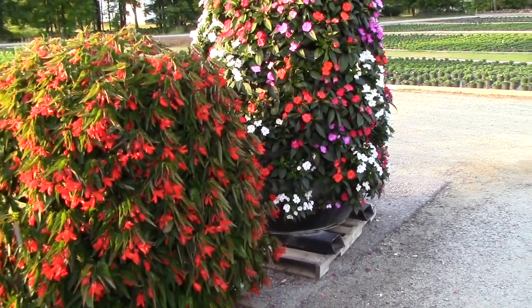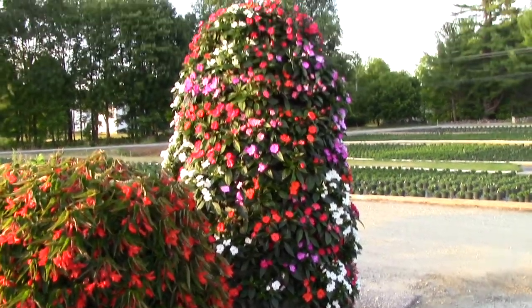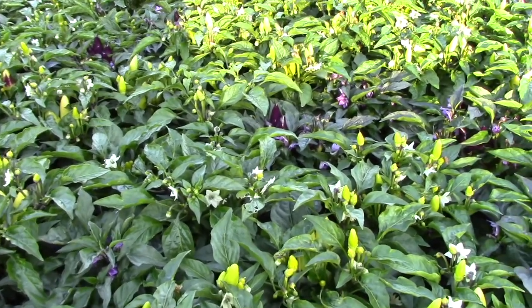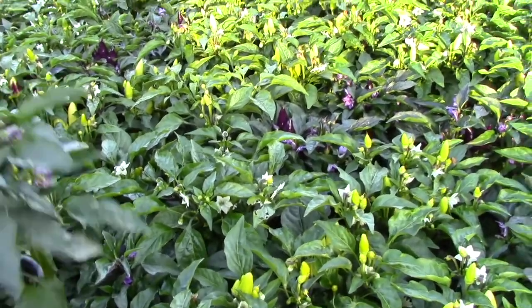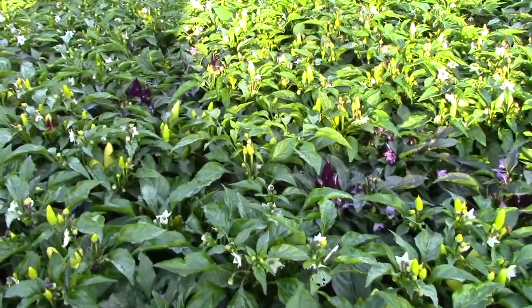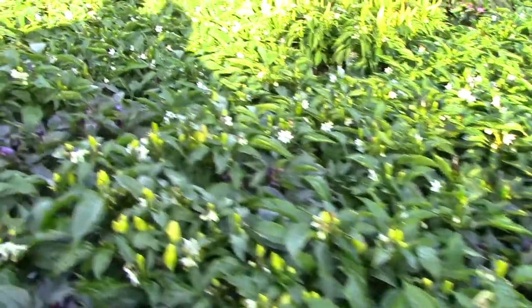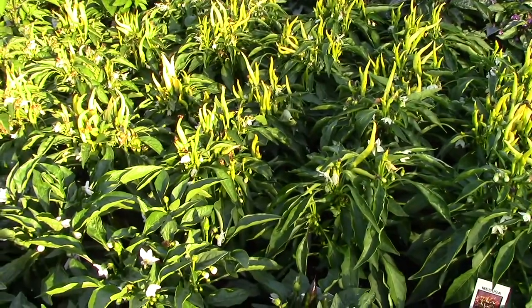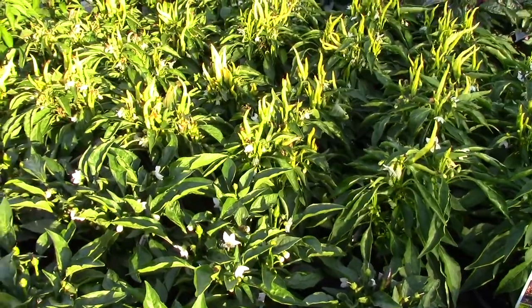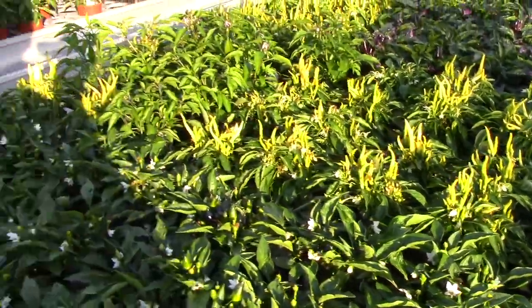Looking at some four-inch peppers getting some color on here. You can see this nice purple one, and we've got a lot of different colors, different shapes and sizes. This is the variety Medusa — that'll be changing color pretty soon.